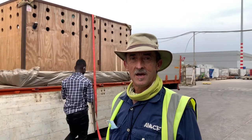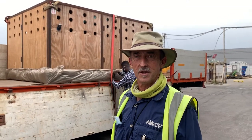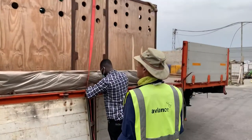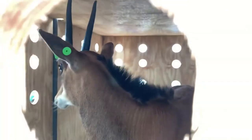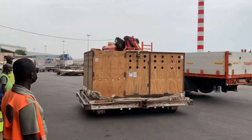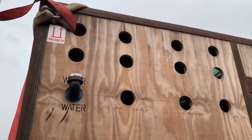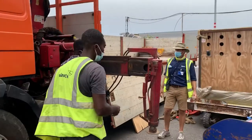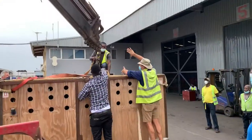All the animals are now offloaded from the plane and unloaded onto the truck, which is going to be travelling towards Safari Valley soon. We'll just show you what the animals are inside. The journey will take about two and a half to three hours.